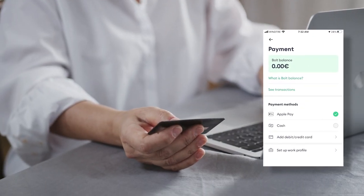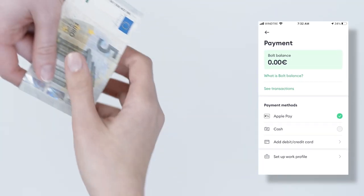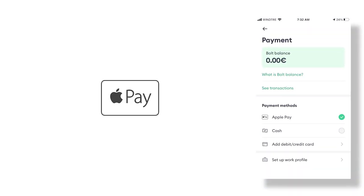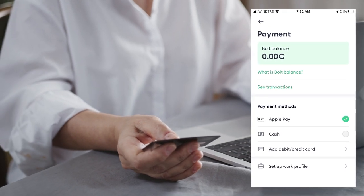Next, you'll want to sort out your method of payment. It's not actually necessary to have a credit card since you can select cash as a method. If you're using an iPhone, you can link it with Apple Pay, or you can simply enter your credit card information and save it. And with that done, we're ready to order a ride.